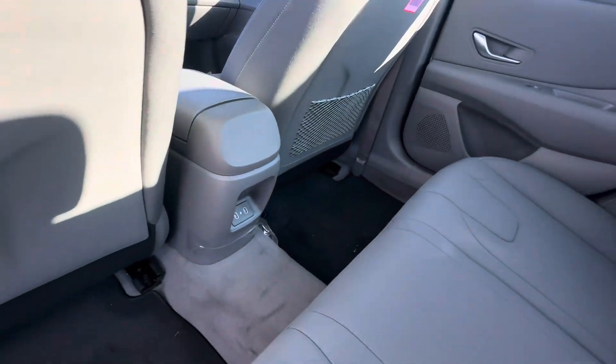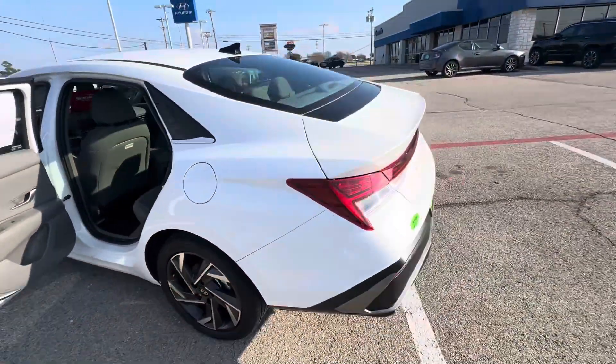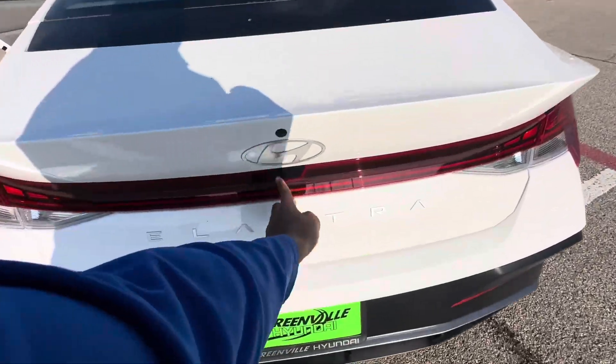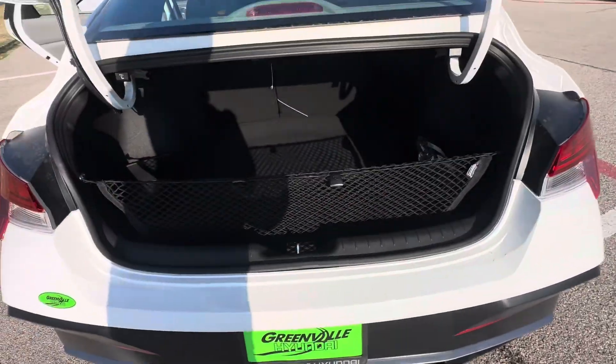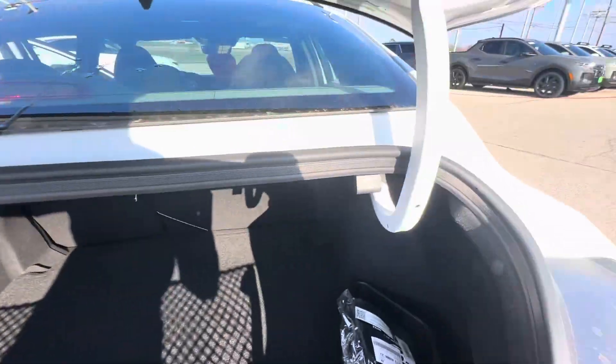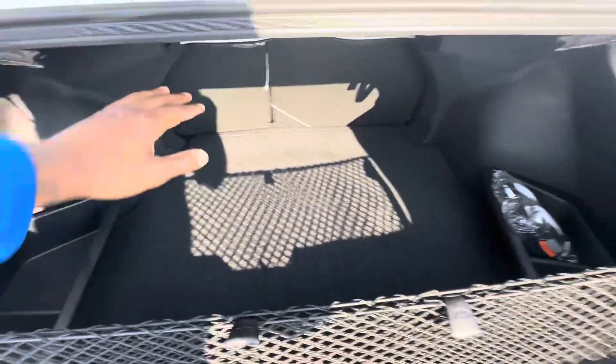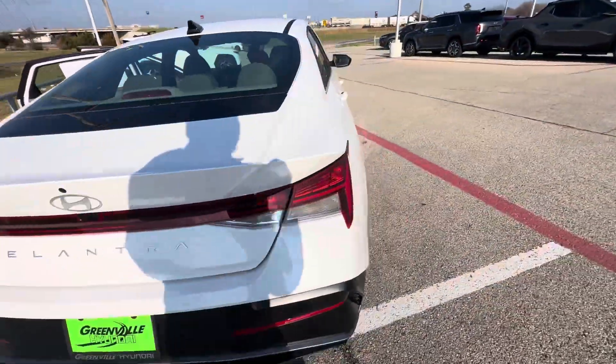Back seats. We have a trunk release right here, cargo net cover, side storage containment, and you can auto flip your rear seats down — give this a pull, give it a push. You got a spare tire and jack underneath.